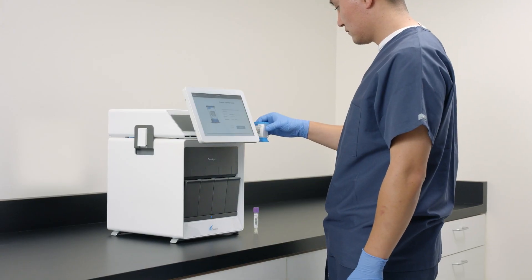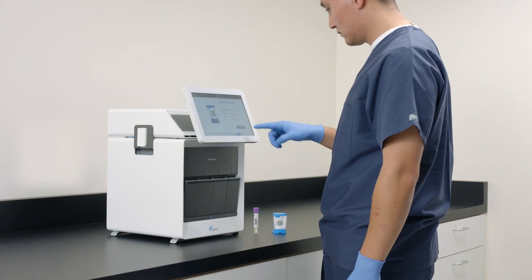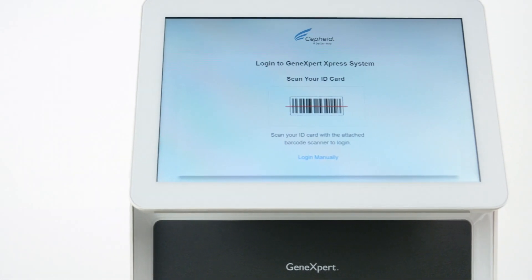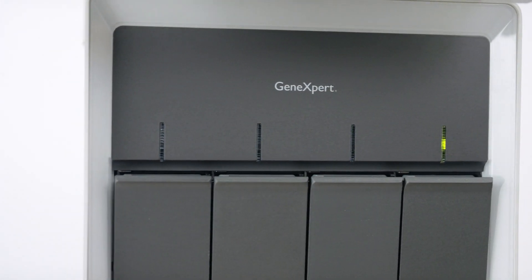The initial launch of our GeneXpert Express system will include Group A Strep, Flu, and Flu RSV. Our intent is to have other sexual health tests — MVP and an Express CT/G — CLIA waived in the future. In the molecular testing world, GeneXpert is synonymous with quality results, wide menu, and ease of use. This is revolutionary.